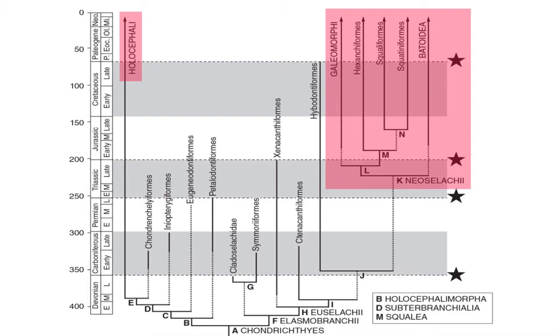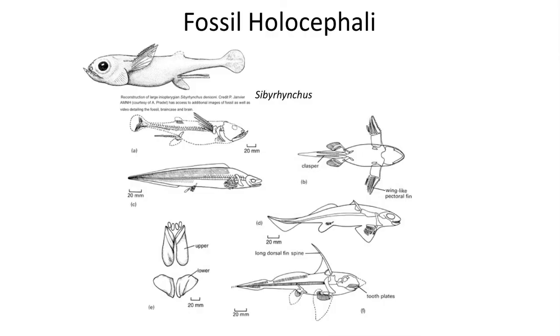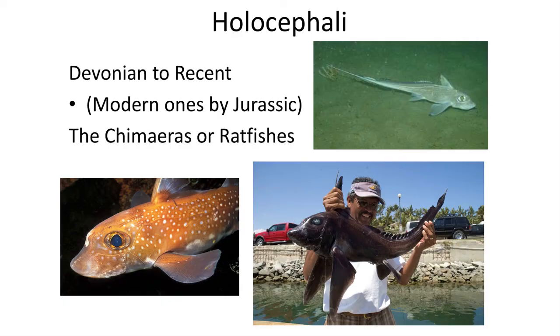Modern Chondrichthyans are divided into two major groups: the very strange Holocephali, which includes the Chimerids, and the Neoselachii, which includes sharks and rays. The Holocephali, or Chimerids, are a weird living group with a fossil record extending back to the Jurassic, and are related to the whirled-tooth sharks of the late Permian. They don't really look like sharks and are often called Ratfish, since some forms have long whip-like tails that resemble a rat's tail. They live along the ocean floor, feed on hard-shelled invertebrates using tooth plates to crush food, and there are about 40 living species.